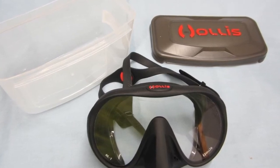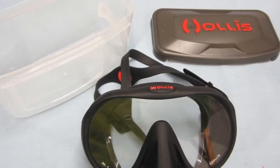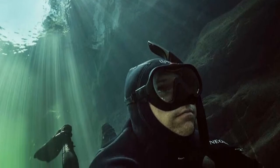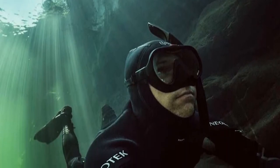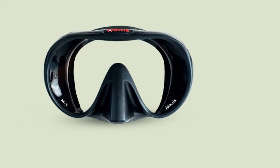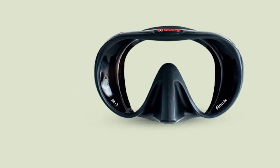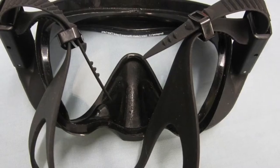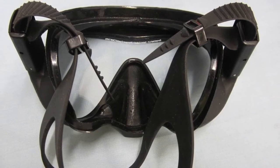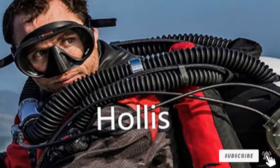The M1 is ultra lightweight and compact, so it has a very low internal volume. The lower the internal volume a mask has, the easier it is to clear, and clearing this mask is extremely easy. Its compactness means it's also really easy to stow away in your BCD if desired. The straps and buckles on the Hollis M1 are very high quality, really simple to use, and easy to adjust the strap to its desired length. It can take a little bit of extra prep with this mask to get the manufacturer's film off the lens, but once you eventually get it off, this mask is one of the best. It'd be great if it came in different colors, but you can't have it all.